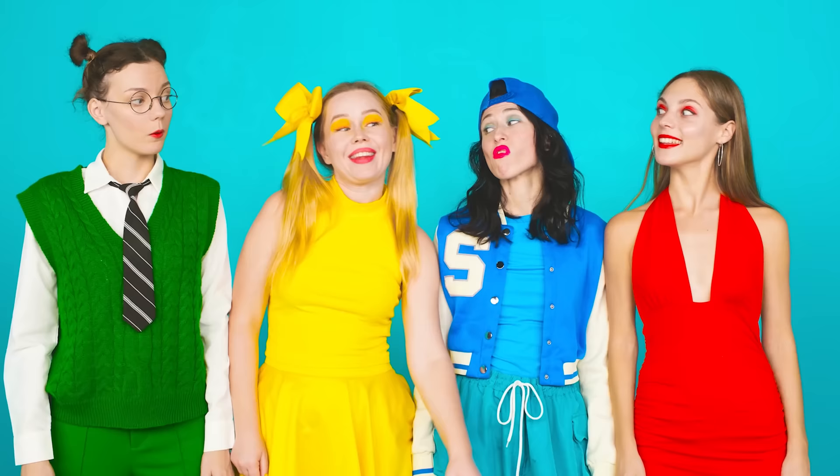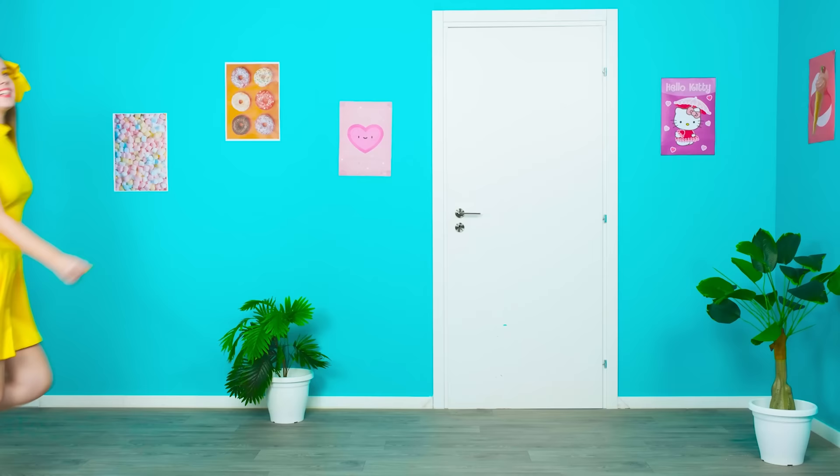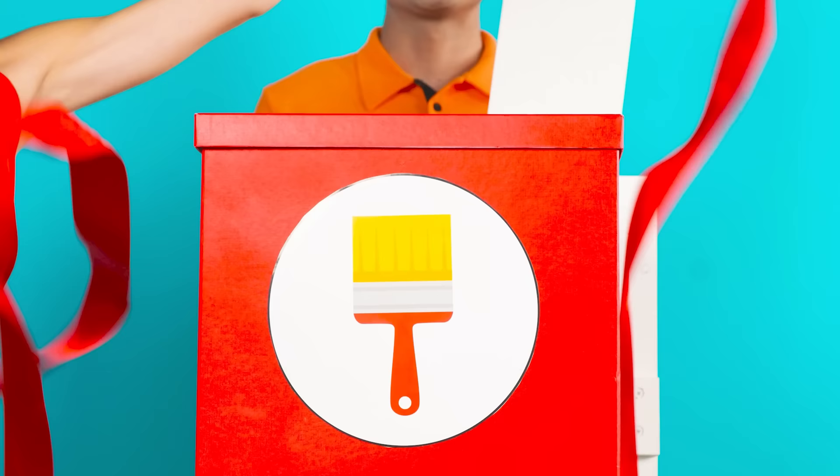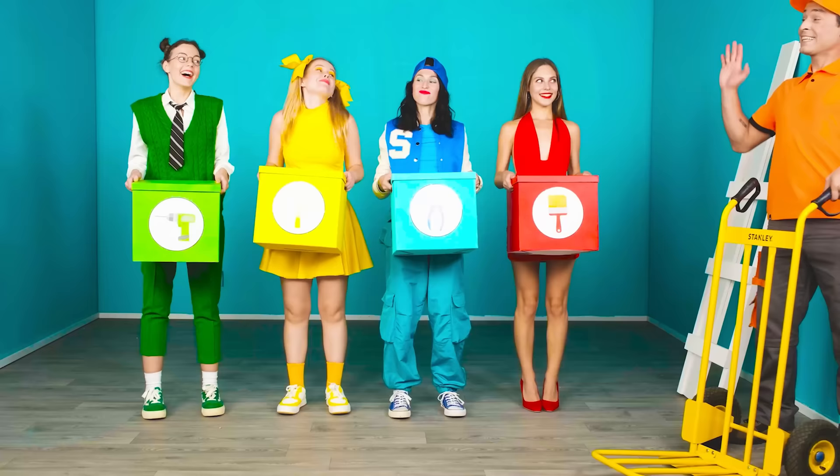Girls, I have an idea. I know what we're going to need in our room — a four-room cabin. Hello, you can come in and go in there. Girls, this courier brought us everything for the construction of our lovely four-room house. Take your boxes apart. Bye-bye, courier.